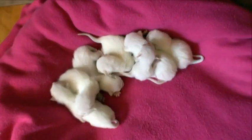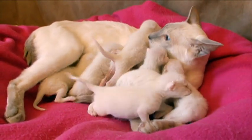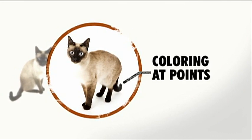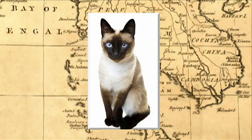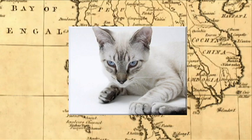All Siamese cats are born white. They have an interesting coloration because they're partially albino — they're white at birth and then develop coloration. Those points, or coloring on their head, feet, and tail, distinguish the Siamese. Variations include seal point, blue point, chocolate point, lilac point, red point, tortie point, and lynx point.